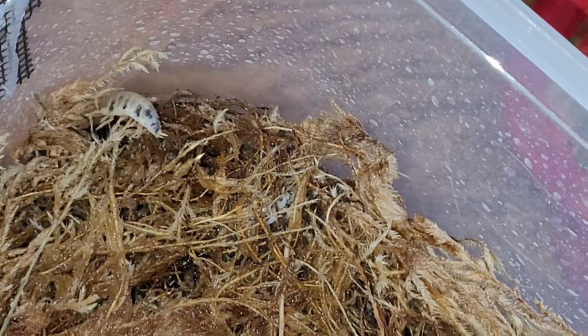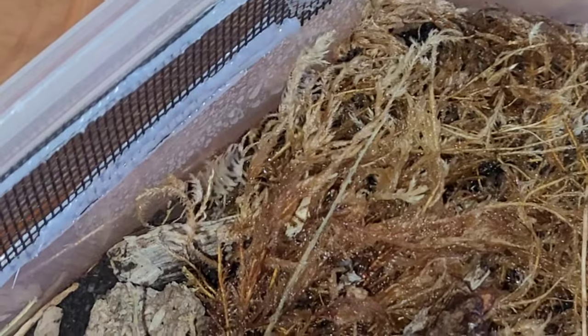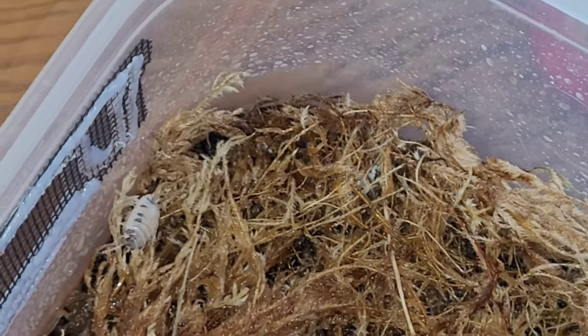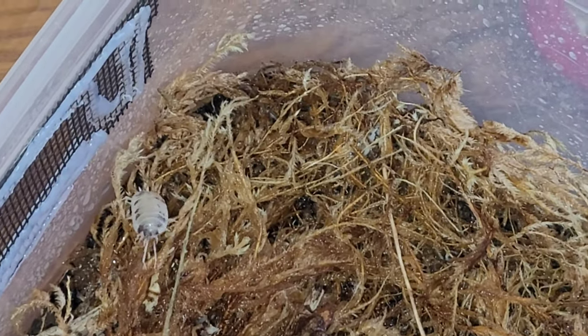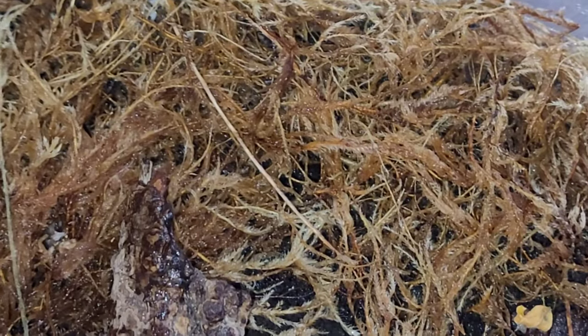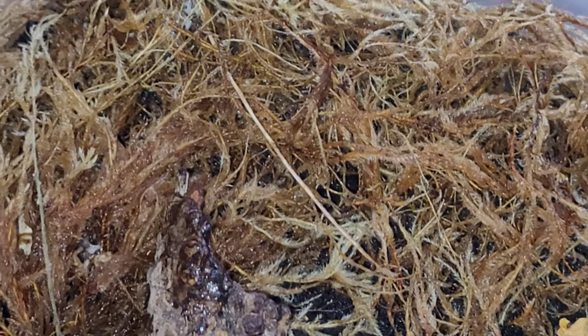Well yeah guys, these are all my isopods that I have. Thanks for tuning in if you made it all the way. Also, if any of you guys are interested in possibly purchasing isopods, maybe in the springtime or summertime 2021, hit me up. You can just talk to me in the chat and I can get a hold of you — we can work something out. I'm gonna have a lot of excess isopods by the summertime. Anyways guys, peace out.